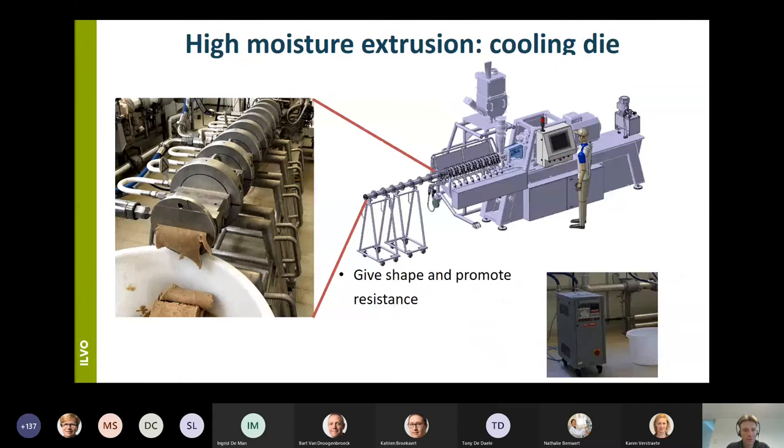As a last part, the cooling die: here the fiber formation is facilitated. The cooling die provides the shape and the fiber structure to the end product and promotes the creation of resistance, which facilitates structure formation. In our case the cooling die consists of eight different modules, along with a cooling circuit.